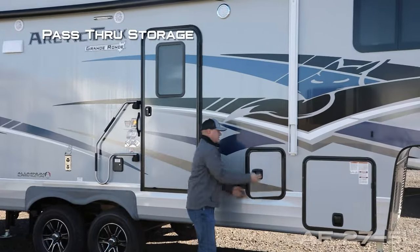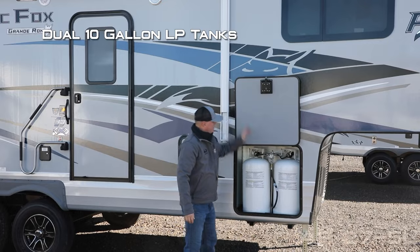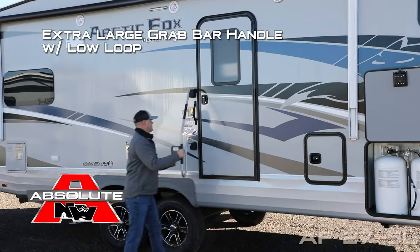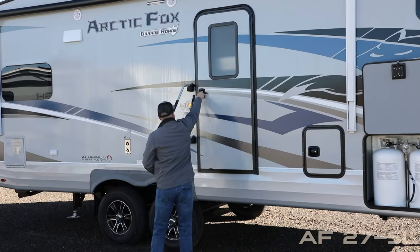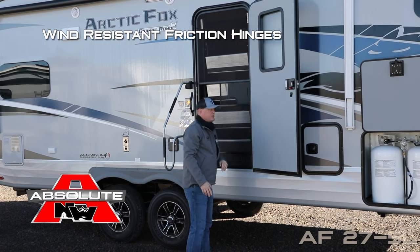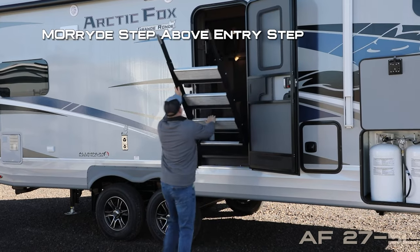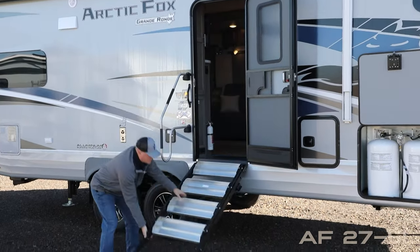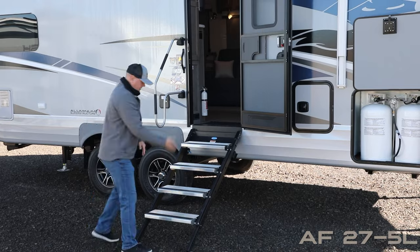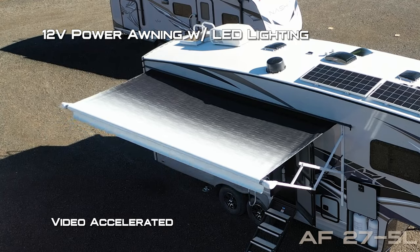The other side of your pass-through storage and dual 10-gallon LP cylinders with auto-changeover regulator. Here at the main entry door you're going to find an extra-large grab bar handle with low loop. All entry doors feature a friction hinge which renders your entry door wind resistant. Also, the Mor/Ryde entry step — each leg telescopes and adjusts independently so you can level it just right, offering a more favorable approach angle. And a super stable 12-volt power awning with LED lighting.